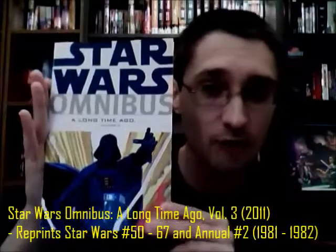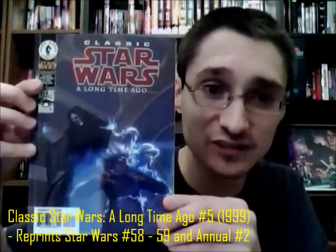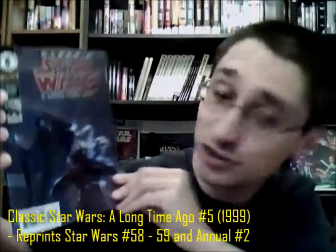You can find these in the pages of Star Wars: A Long Time Ago, Volume Three, as with many of the others we're covering right now. But this is also one of those rare instances of two issues back to back that form one story and were given the black and white treatment in Classic Star Wars: A Long Time Ago — that prestige format series, issue or volume five of that.